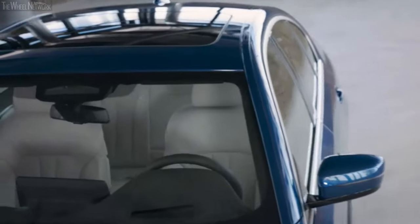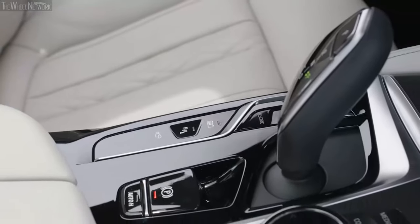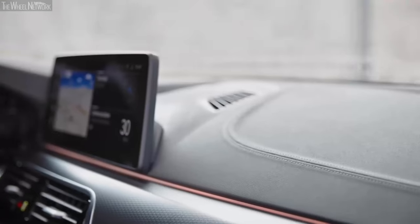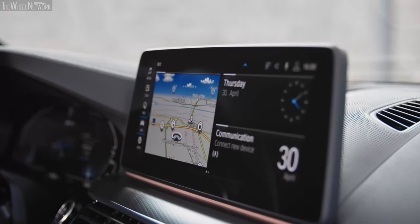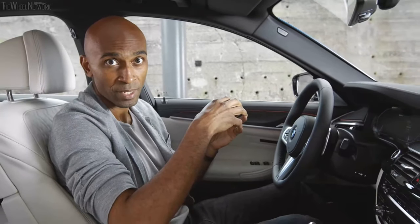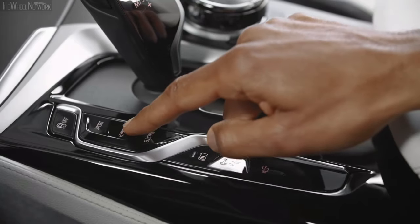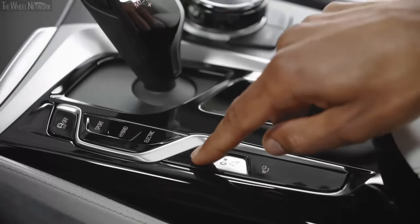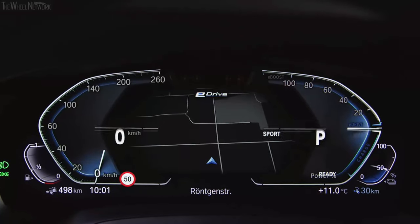The interior is also identical to that of the combustion engine models — well, almost. If you take a closer look at the center console, you'll see the differences immediately. The center information display now measures in at 12.3 inches, and the BMW operating system 7 allows for quick and easy access to all plug-in hybrid settings and functions. The next change is the eDrive switches — you can easily switch between hybrid and electric mode and also activate battery control. Depending on which mode you're currently using, the design of the instrument cluster also changes.